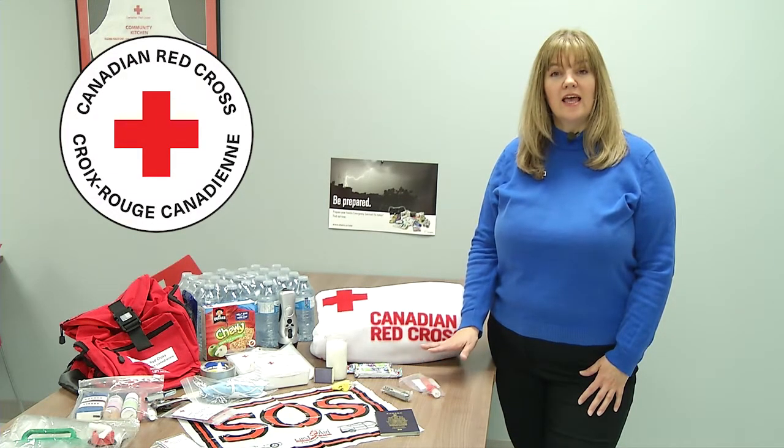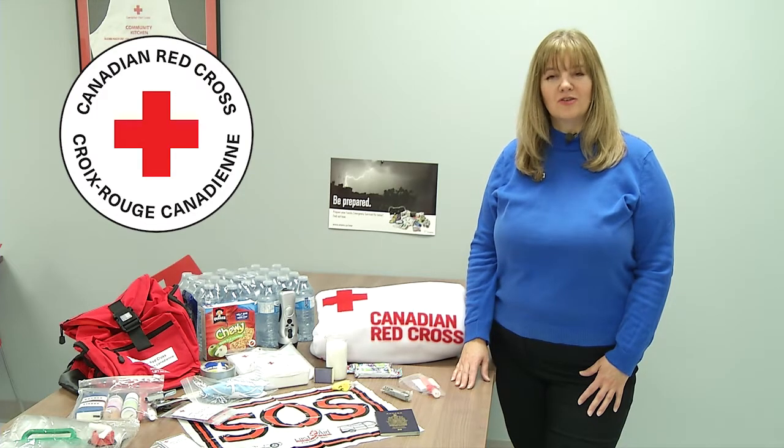You can learn all about how to prepare this kit and get the items you need at redcross.ca.